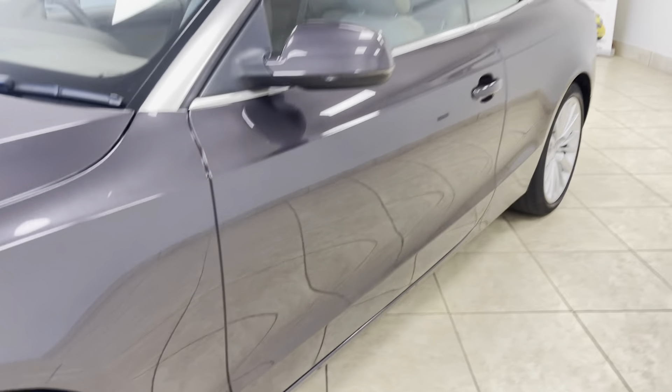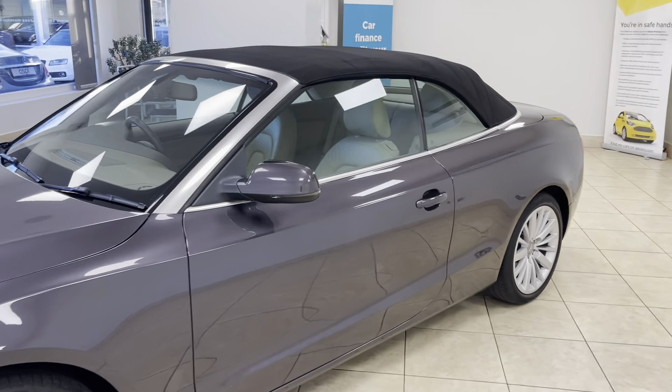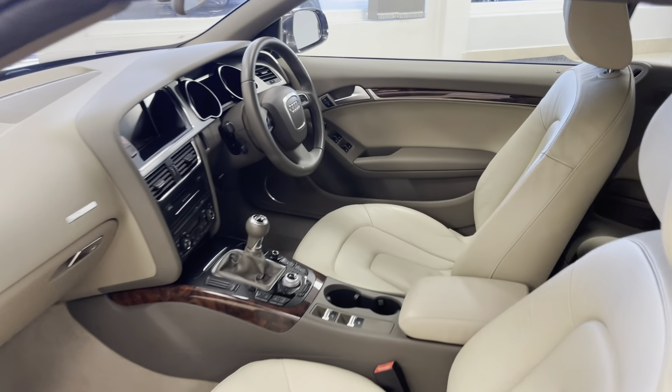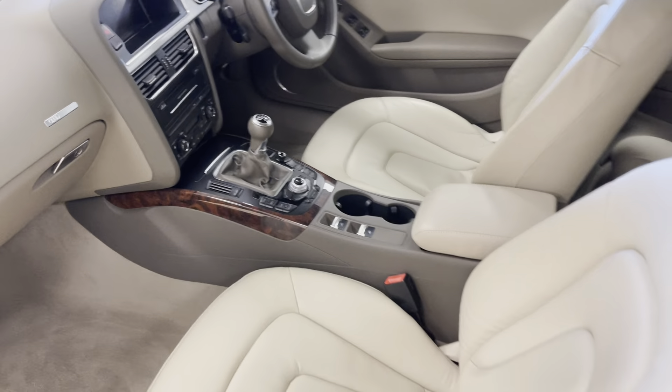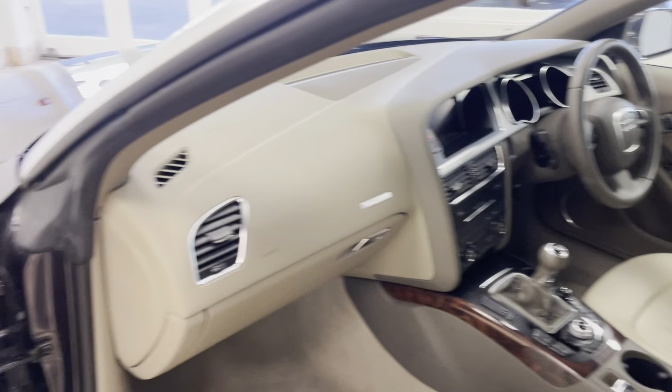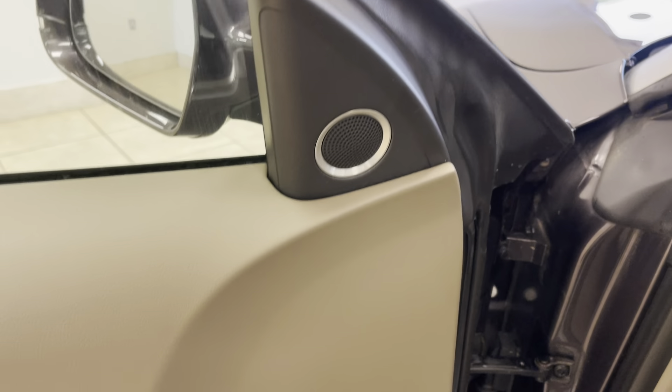The colour combination really does do all the talking. Ultra engaging to drive as a 6 speed manual, beautiful inside and out. The car further benefits from Bang & Olufsen surround sound.